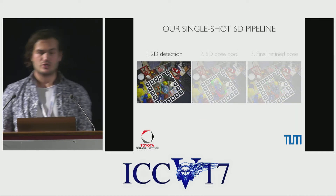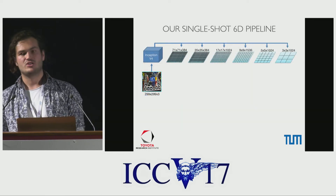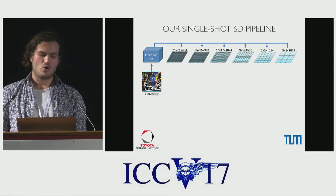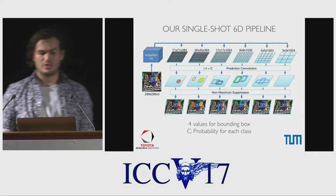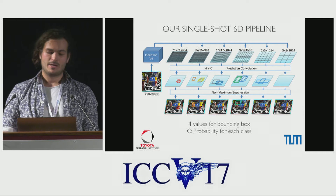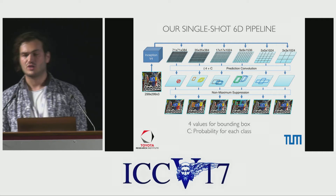Let's begin with the first stage of our SSD6D pipeline, the 2D detection phase. We start off in a similar fashion as the original SSD from Liu et al. We feed the image into a base network, here Inception v4, and either branch off or produce new feature maps at certain resolutions. On each feature map, we convolve with prediction kernels that provide at each location four values giving us a refinement of the underlying anchor boxes and a C-dimensional classification vector that tells us whether we see background or an object of interest in that anchor.